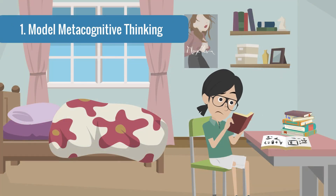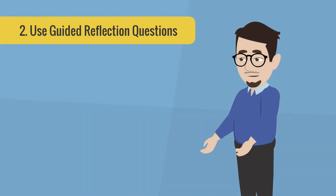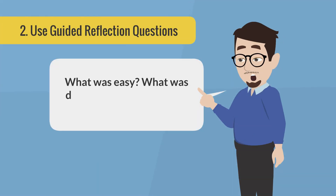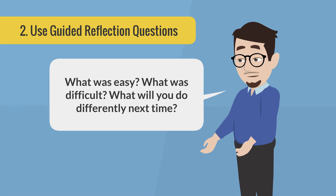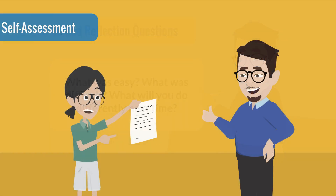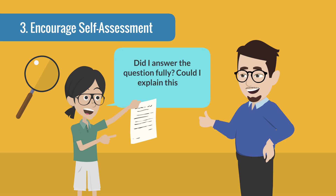Here's how. First, model metacognitive thinking — think aloud while solving a problem: 'I'm stuck here, let me try breaking it into smaller steps.' Second, use guided reflection questions: What was easy? What was difficult? What will you do differently next time? Third, encourage self-assessment. Before turning in work, have students ask: Did I answer the question fully? Could I explain this to someone else?